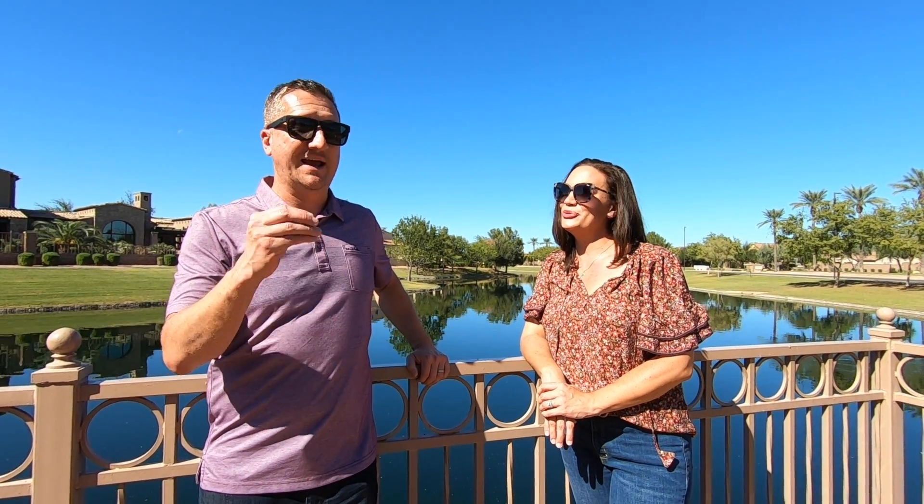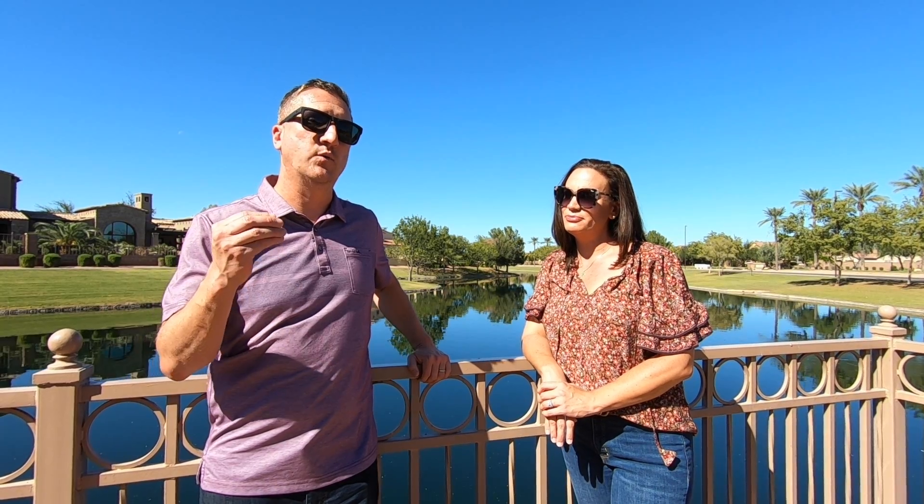Vacation rentals are really dependent upon HOA requirements, the city regulations, and whether or not the property has a private pool. There's definitely a secret sauce to what makes the best vacation rental, but a lot of it is budget driven. There's not one way to answer this question — what makes a good rental for $300,000 is a very different answer than half a million or a million.